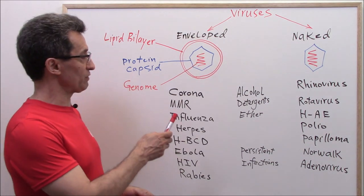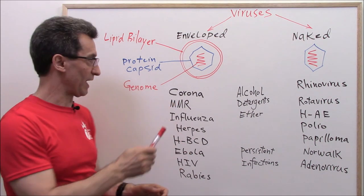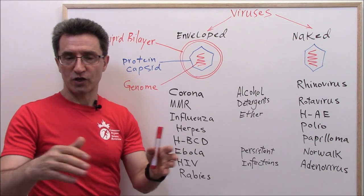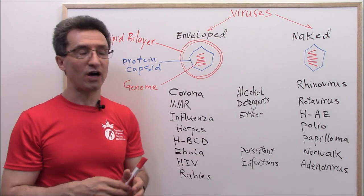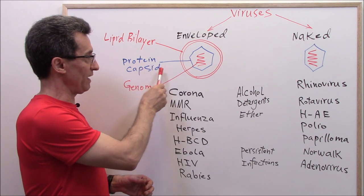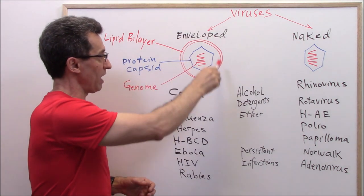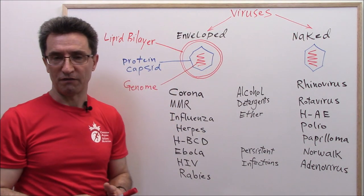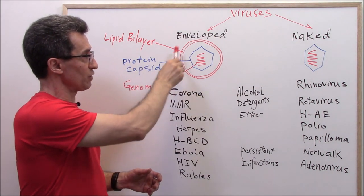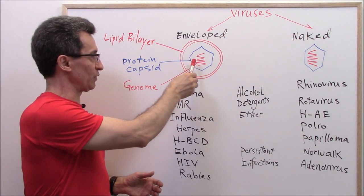In enveloped viruses, at the center we have their genetic structure, which we call the genome. The genome is surrounded by a layer of protein called the protein capsid. Then the protein capsid and genome are covered by a lipid bilayer — it is the lipid bilayer that acts as an envelope to protect the genome and the protein capsid.